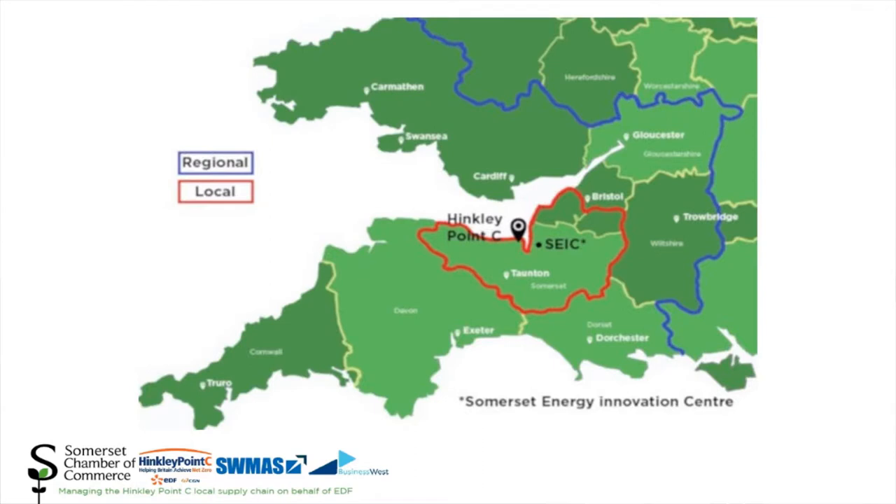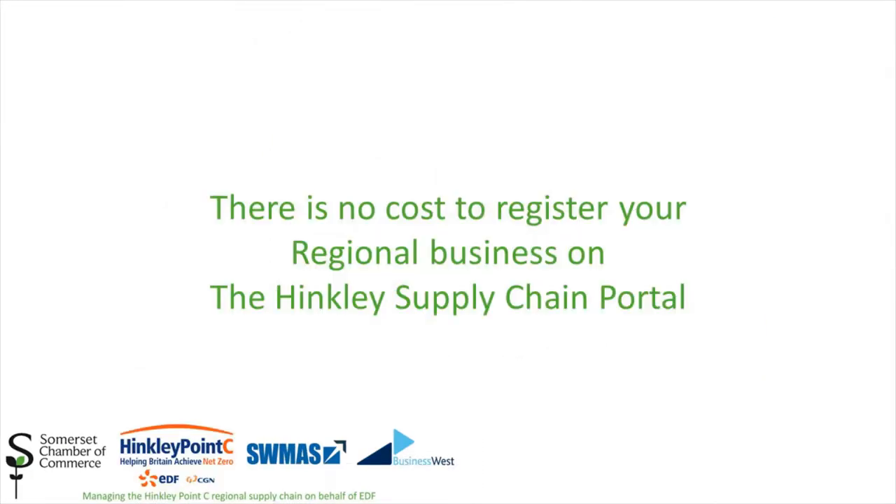It is actively utilised by both the authorised contractors and the Hinkley supply chain bespoke search service to match the requirements of the Hinkley Point C project with suitably skilled regional companies. And most importantly, there is no cost for regional suppliers to register their business on the Hinkley supply chain portal, as this part of the process is fully funded by EDF.